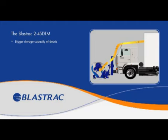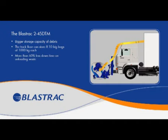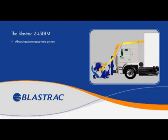This new system brings optimum efficiency in waste handling and is very time saving. It has a much bigger storage capacity of debris. The truck floor has been designed for storing 8 to 10 big bags of 1,000 kg each, which in normal situations means more than 60% less downtime on unloading waste. Also, this is an almost maintenance-free system due to the use of the best quality parts and the elimination of all vulnerable features. The BlastTrack 2-45 DTM is the intelligent solution for grip improvement and cleaning of roads and runways.